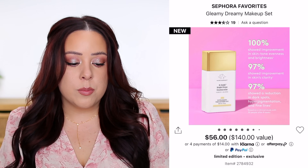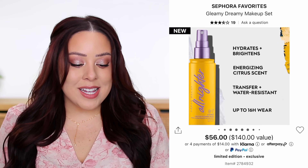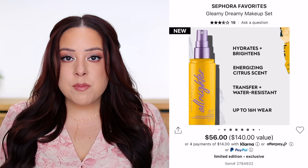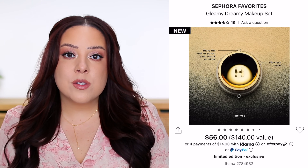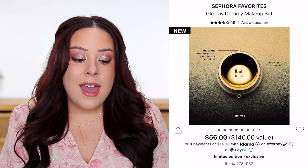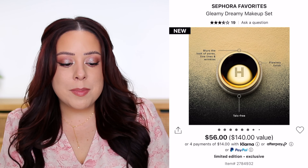Also included is the Urban Decay All-Nighter Setting Spray in a Vitamin C version — a little different — coming with half an ounce, worth $4.50. There's also a mini Hourglass Veil Translucent Loose Setting Powder, which is a gorgeous formula I tried a few years ago. They do have a pressed version now which would have been nice to see as a newer launch, but the loose version comes in just one translucent shade.